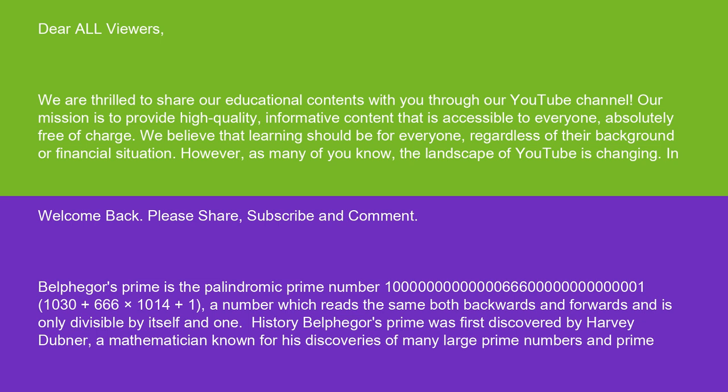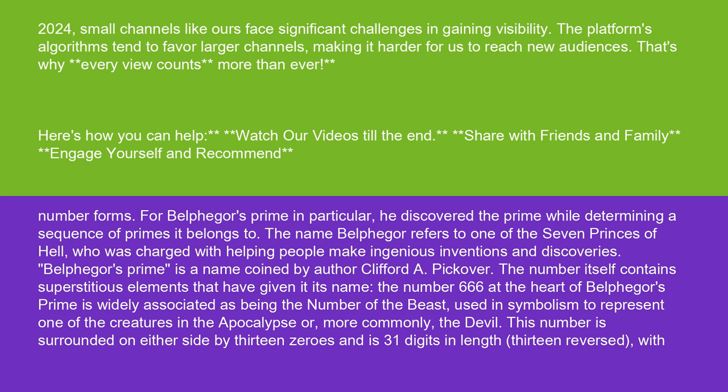Belphegor's Prime was first discovered by Harvey Dubner, a mathematician known for his discoveries of many large prime numbers and prime number forms. For Belphegor's prime in particular, he discovered the prime while determining a sequence of primes it belongs to.